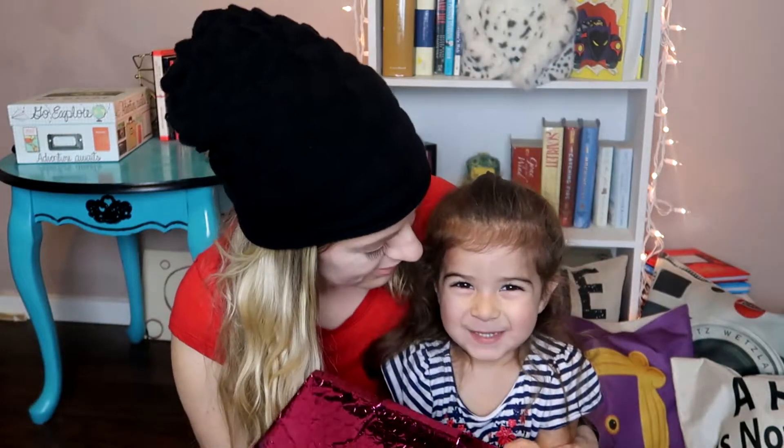Hey everyone, welcome back to my channel. Today's video is Aubrey's favorite. I've actually had this bag for about a week, but I was out of town all weekend. As soon as I got it, I didn't have time to film the video, and then our house has just been battling the nastiest cold. You can still hear it, so you'll have to forgive me.